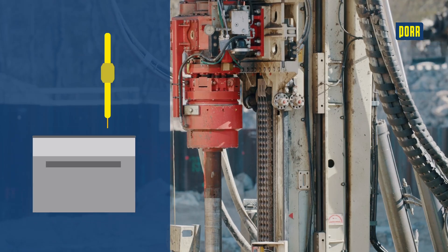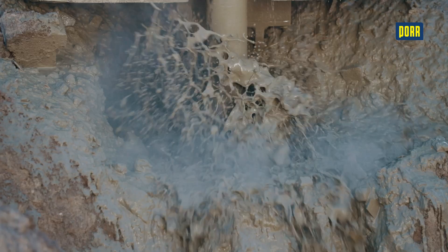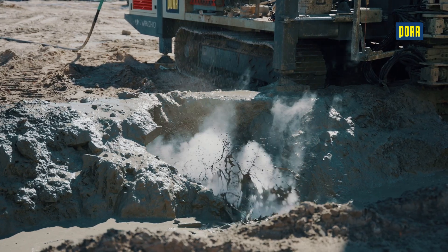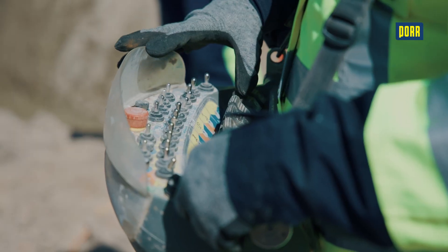The drill rig slowly pulls back the rods in successive stages during the formation process. As the rods are retracted, the soil is cut open with a rotating cutting jet and simultaneously mixed with the slurry.